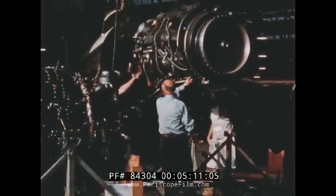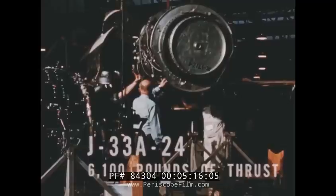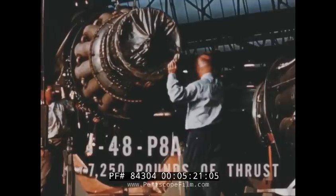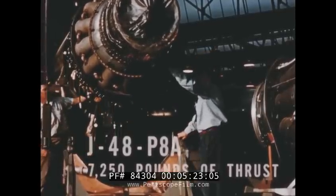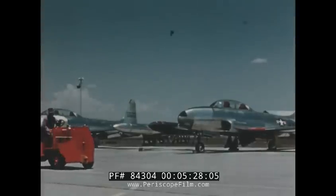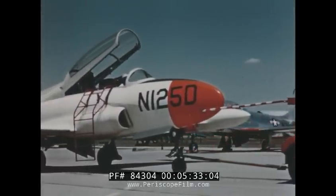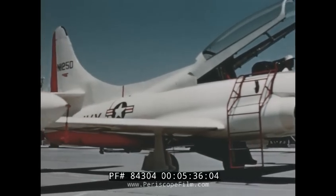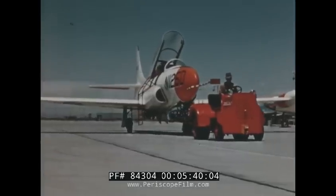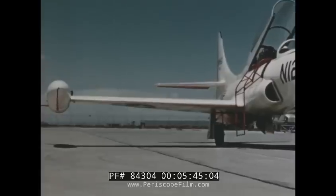This trainer will accept alternate engines: the improved Allison J33A-24 with 6,100 pounds of thrust, or the Pratt & Whitney J48P-8A rated at 7,250 pounds of thrust. The first T2V-1 test article, developed in cooperation with the Bureau of Aeronautics, was ready for flight in three months — a full year in advance of the prototype production airplane. It is essentially an all-new airplane and meets all training command requirements for advanced single-engine instrument training.